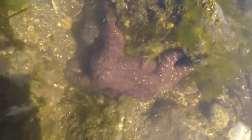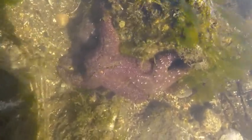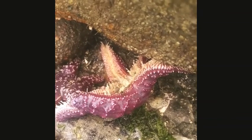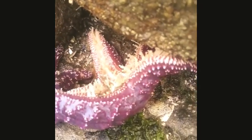During low tide, sometimes you can find a sea star, or starfish, attached to a rock. If you see one, you can touch them very gently with a single finger on their back. However, never try to pick up a sea star. Sea stars have many tube feet that act like suction cups and hold really tightly to the surface, and you are ripping off those feet when you pick it up.